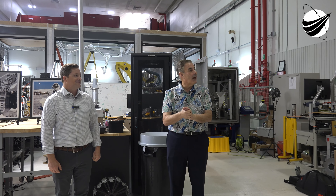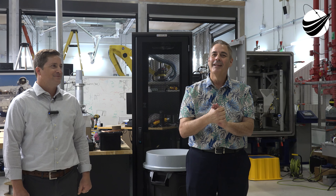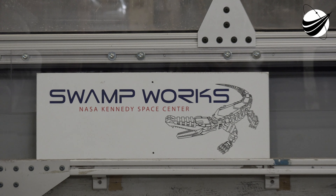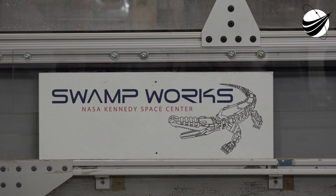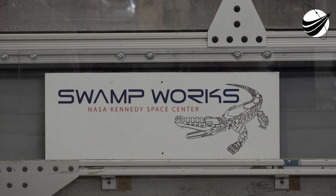This building, many years ago, trained the Apollo flight crews. It used to be called the Flight Crew Training Building. The Lunar Excursion Module was in this very room, about where the regolith is, when I started my career in the 80s.